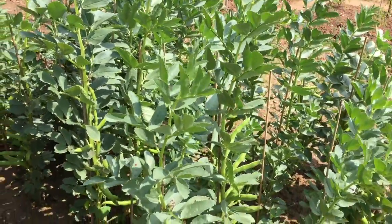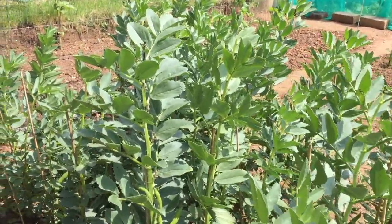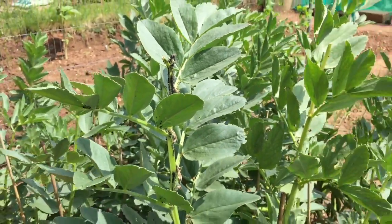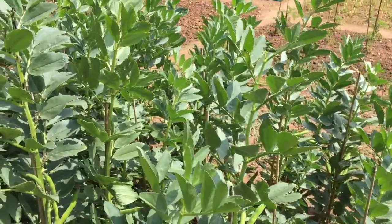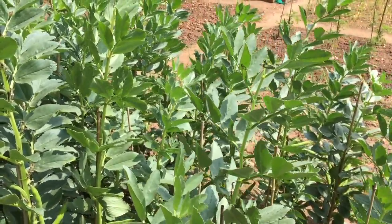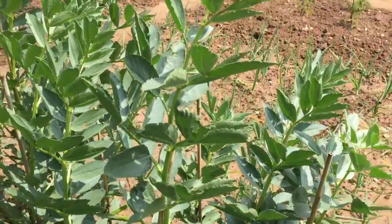When your broad beans get to around four and a half to five feet high, you want to take the growing tops out — nip them out with your fingers — because otherwise it encourages blackfly, which you can see here. Blackfly is pretty much unavoidable with beans, so don't be alarmed; it doesn't really do any harm to the broad beans themselves, it just maybe stunts the growth a little. Nipping the growing tops out just helps to lower the possibility of blackfly, though you won't completely avoid it.